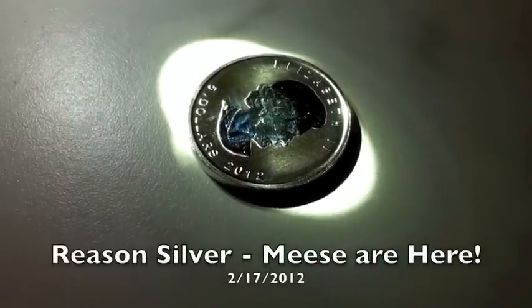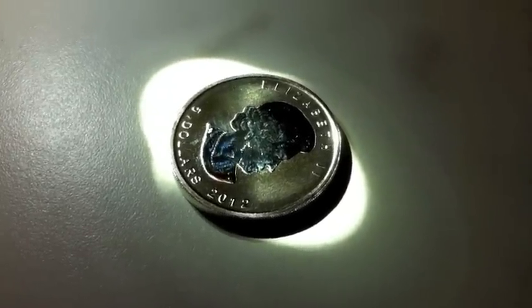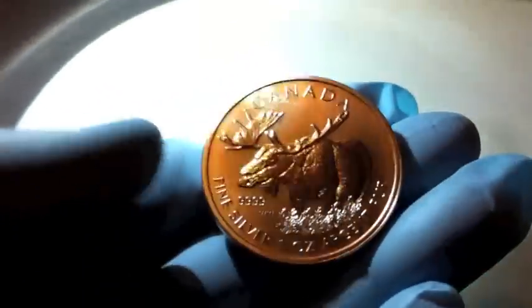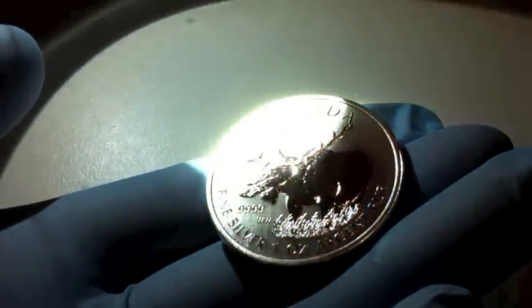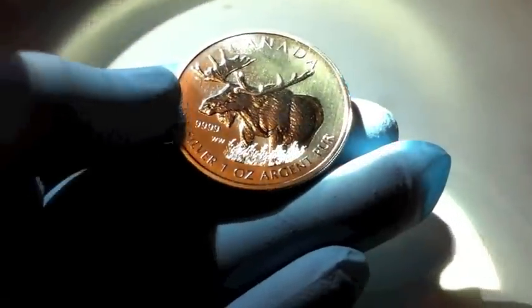Hey guys, thanks for watching Reason Silver. Today is the 17th of February, 2012. I'm very excited today because I just got my signature confirmation package from USPS and I got my 2012 Canada Mint Moose. This is very exciting. As you know, if you're a silver stacker this is like Christmas every time you get a new coin you've never seen before.